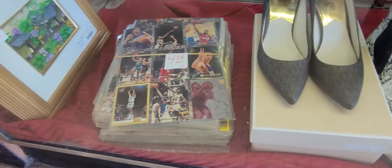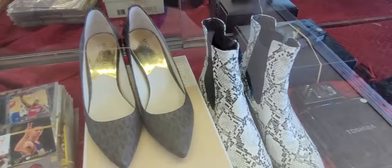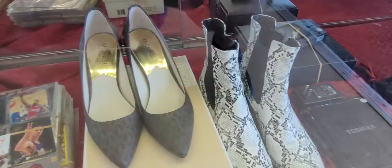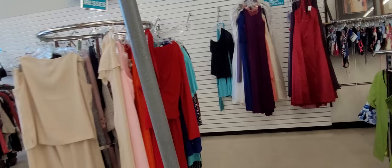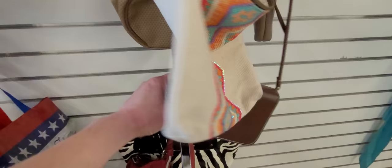This is where we found $4.94 for all of those sports cards. This is where we found the Coach computer bag a few weeks ago in the back. This is also where I found that 1960s artwork, so y'all probably remember that video. I'm going to check the purses out right here on the wall first, and we'll look at the ones behind the counter.